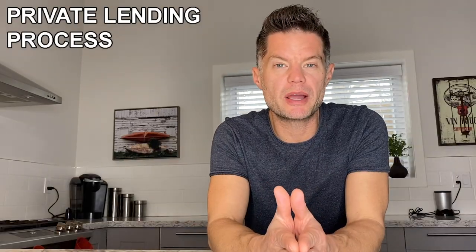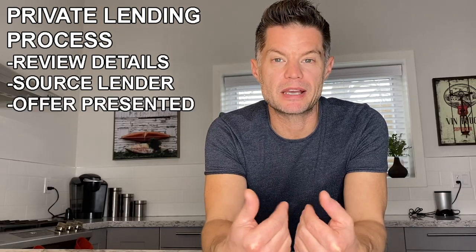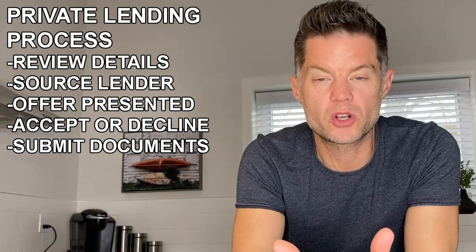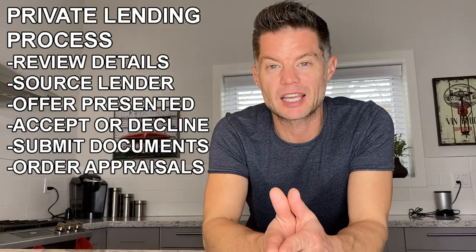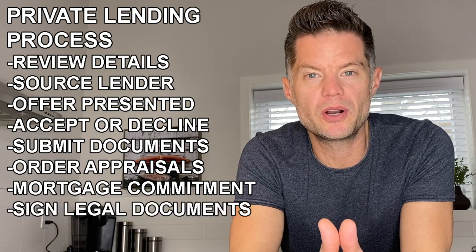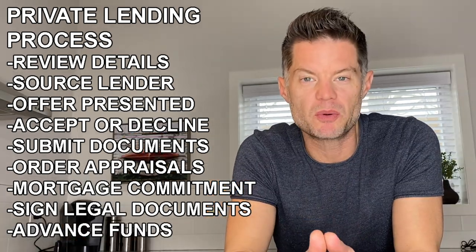Let me walk you through the process I went through to secure private lending. First, I reached out to my contact and went over the deal details with her. She put it out to her pool of investors to see who was interested, then came back with the best offer suited to my needs. I reviewed the offer and decided to move forward. She asked me to submit necessary documents — in this case, only the articles of incorporation for my company and details of the subject property. We ordered appraisals on the subject property and my condo as a second piece of collateral. The appraisals came back at the values we had disclosed. They then sent over the commitment, I signed and returned it, and prior to closing I'll sit down with my lawyer, the lender will meet with their lawyer, sign documents, and advance the funds.